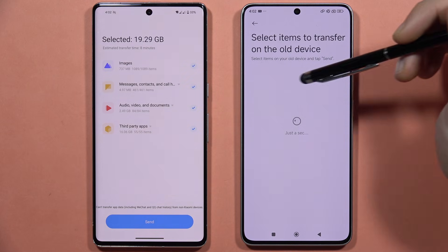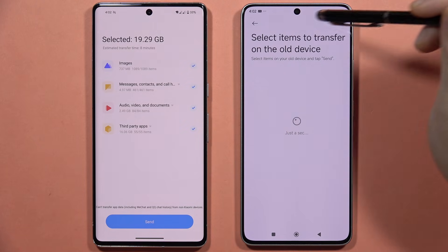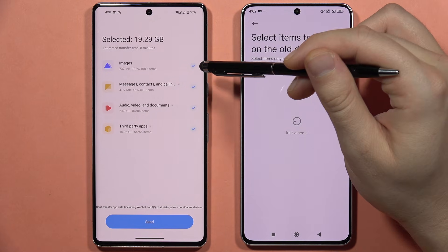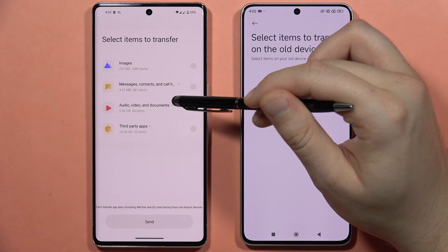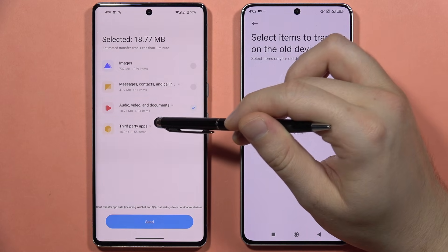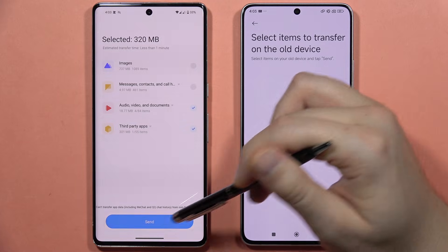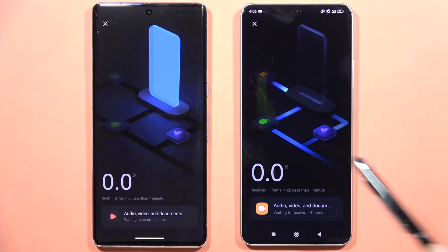Everything will be selected by default — if you want to transfer all data, leave it as is. In this demo, images, messages, and third-party apps are unselected, leaving only audio files and one app like Bing to transfer. Once your selection is ready, click 'Send', confirm, and wait for the transfer to complete.